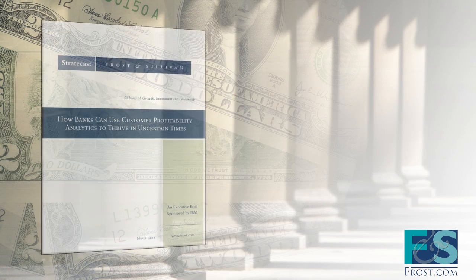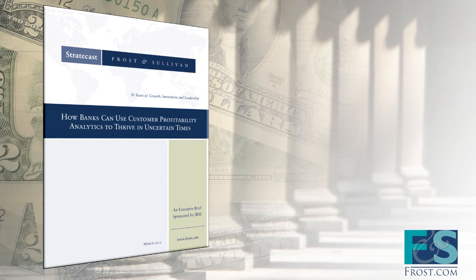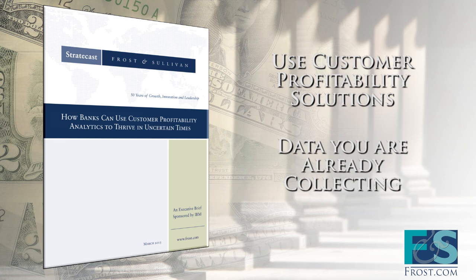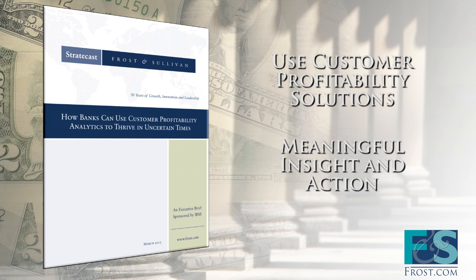In the Frost and Sullivan white paper titled How Banks Can Use Customer Profitability Analytics to Thrive in Uncertain Times, we'll show you how you can use customer profitability solutions to turn the data you're already collecting into meaningful insight and action.